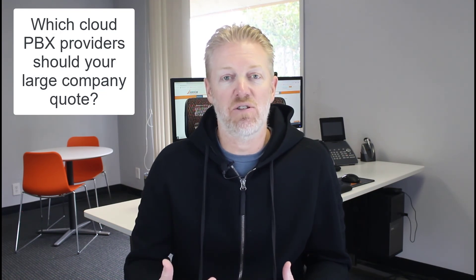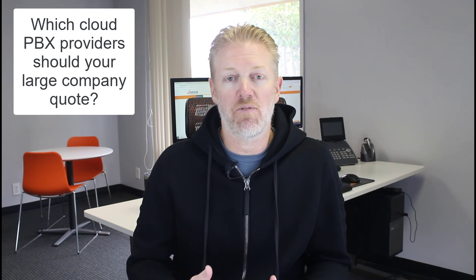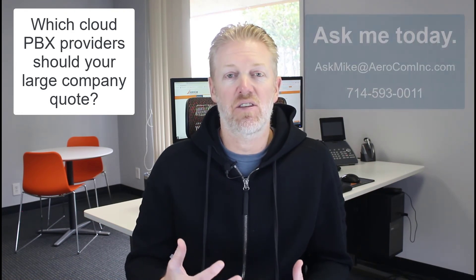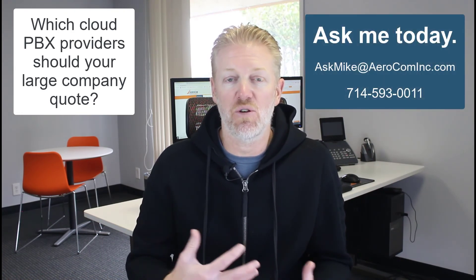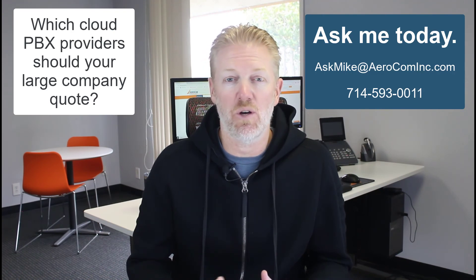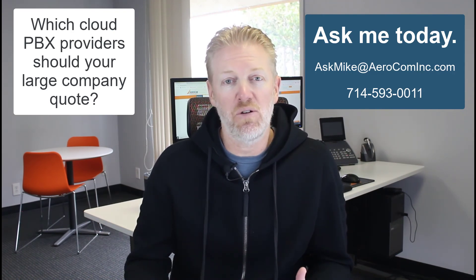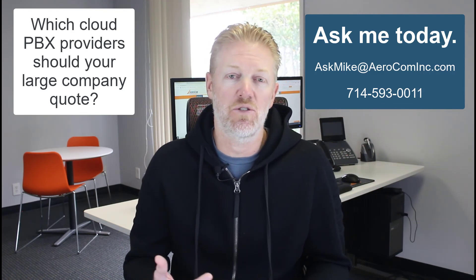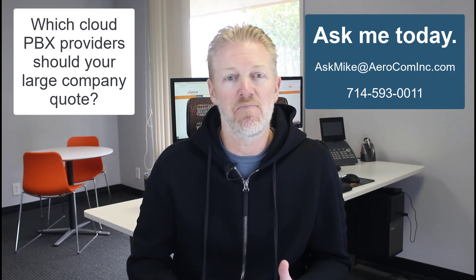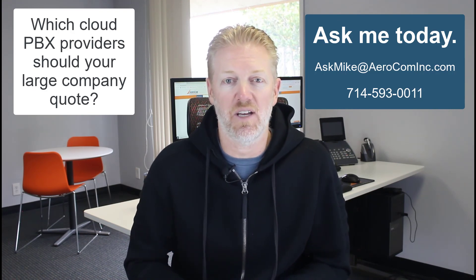If you want my recommendations, it's going to get you a better vendor a lot faster. Just reach out and contact me to find out which service providers your company should be quoting for cloud PBX. The nice thing is the service providers pay my broker fees, so you don't have to pay me anything. There's absolutely no excuse not to reach out. I've been in the industry for over 20 years, I know all the major service providers, I can quickly tell you which ones to avoid and which ones to quote, and I'll introduce you to the right people within those organizations.